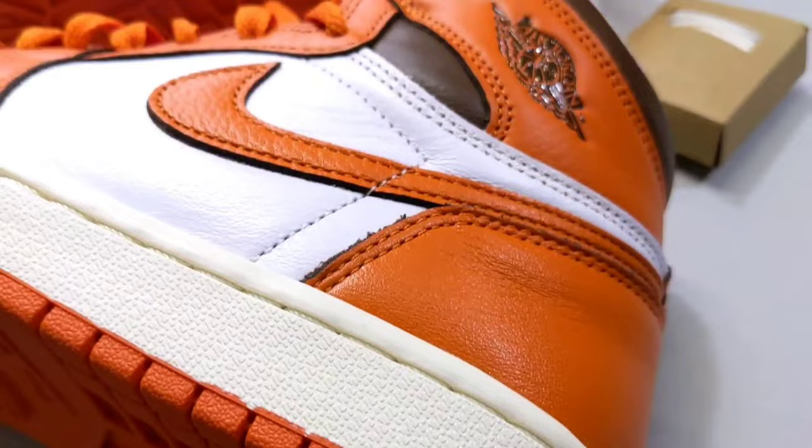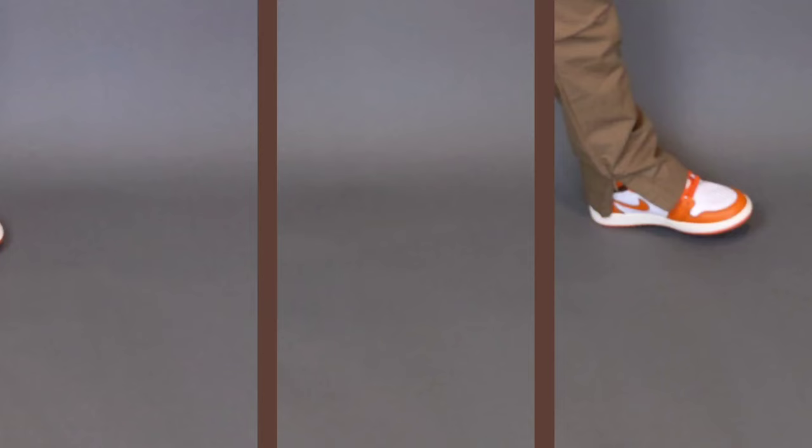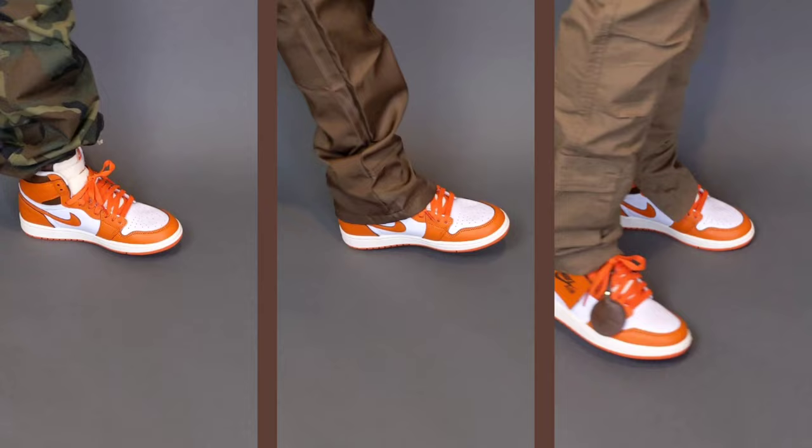This video will be structured a little bit differently. It's a Jordan 1 — we've seen a Jordan 1 before. So let's get straight to the on-foot for the Women's Jordan 1 High Starfish.